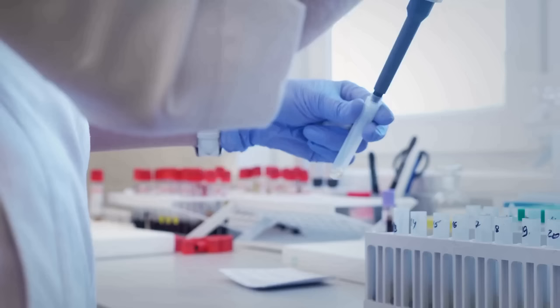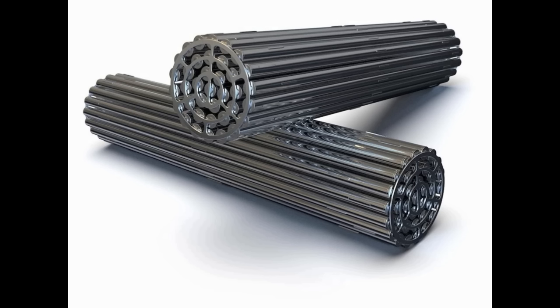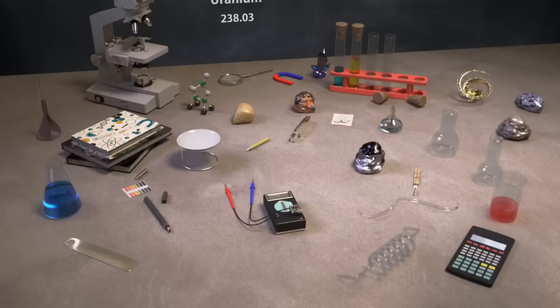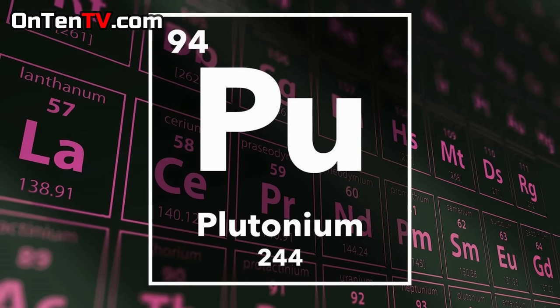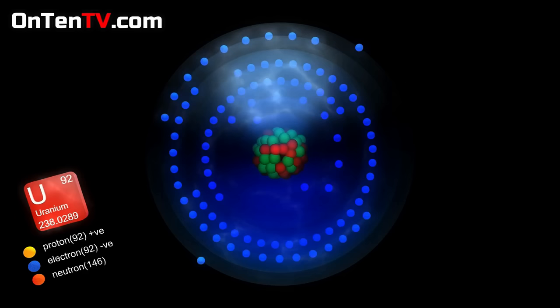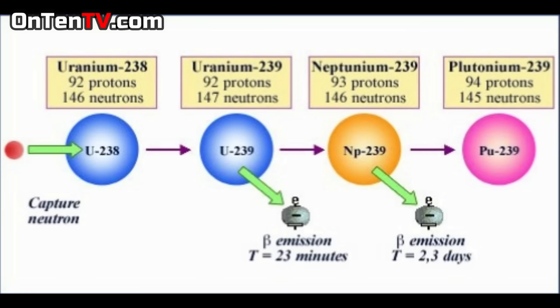How is Plutonium even made? You know those fuel rods in a nuclear reactor — we talked about them in our Uranium video. The Plutonium comes from the nuclear reactor rods. As you guys know, Uranium's atomic number is 92, and Uranium turns into Plutonium, which has an atomic number of 94. The Uranium that turns into Plutonium is Uranium-238. To put it in simple terms, it's basically Uranium-238 capturing a neutron and turning into Plutonium-239.